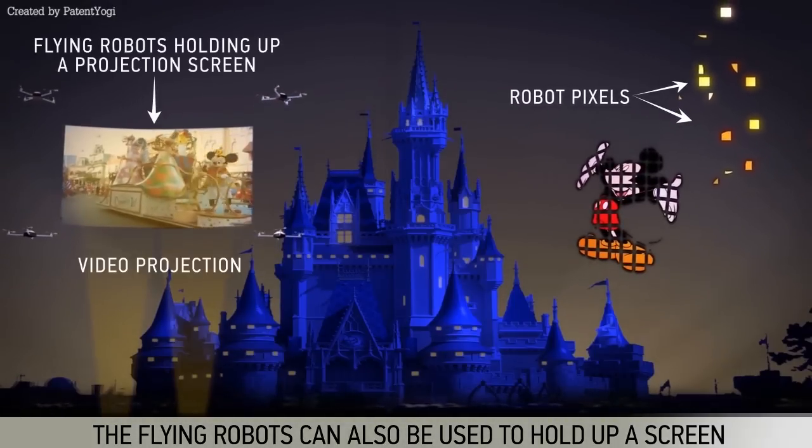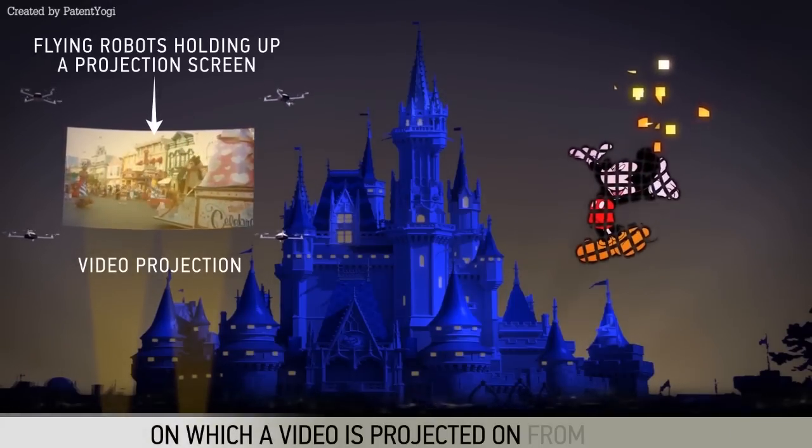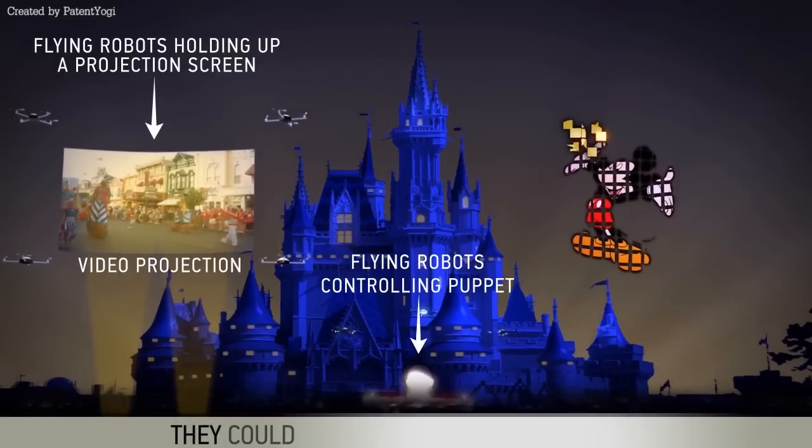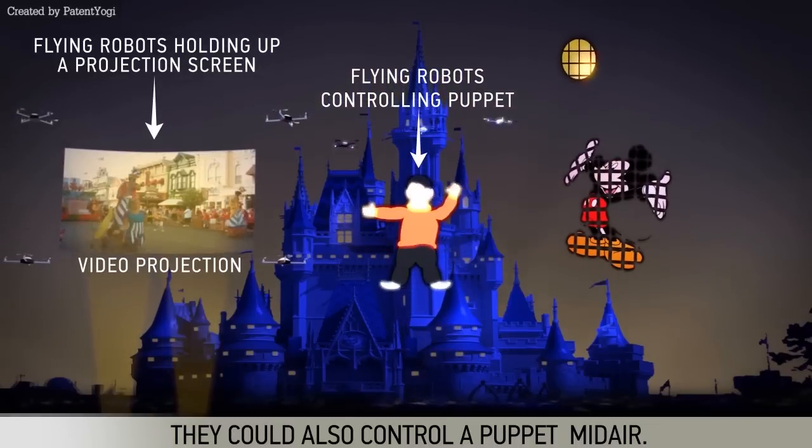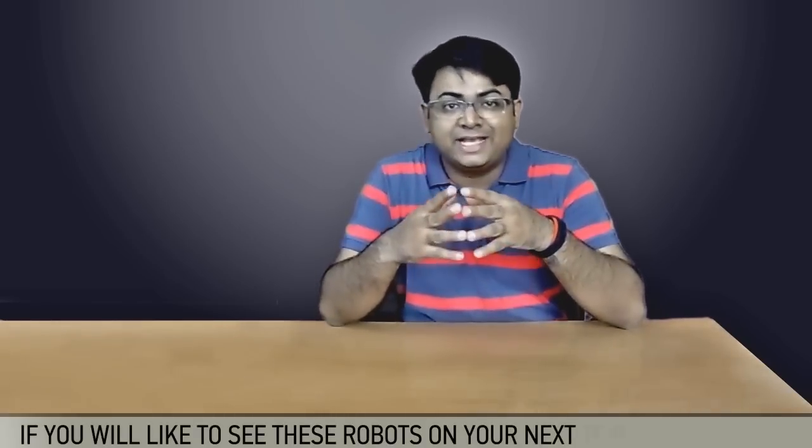The flying robots can also be used to hold up a screen on which a video is projected from below. They could also control a puppet mid-air. Let us know in the comments below if you would like to see these robots on your next trip to Disneyland.